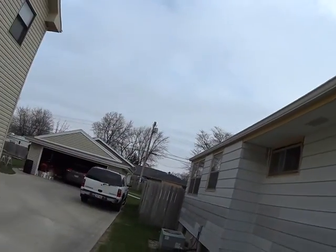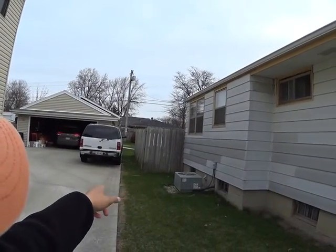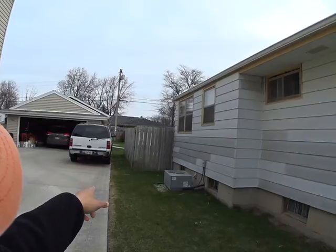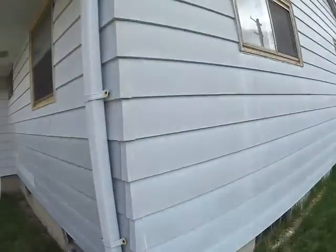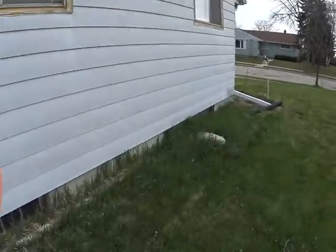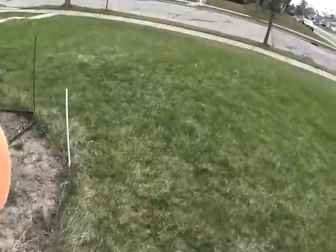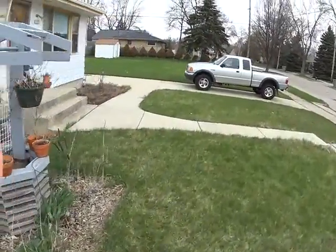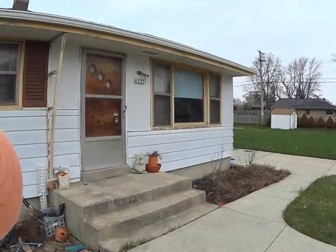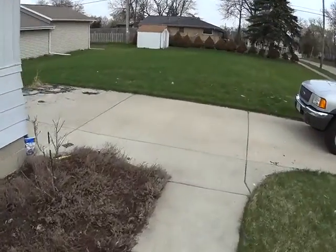The gate and fence back here are bowing — we'll be able to see it when I go around the other side, but we should take care of that. There's a gas meter and some overgrowth by the windows; we'll just clean that up and mulch it. We'll also need a new storm door and new front door.